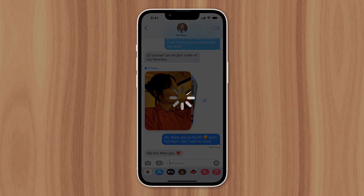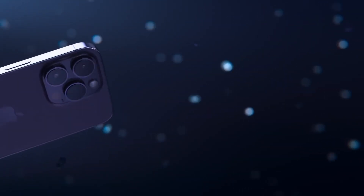But here's the plot twist. If you're still rocking an iPhone from 2017 or earlier, you might be left in the dust. Don't fret if you're not sure which iPhone you've got — it's super easy to check.